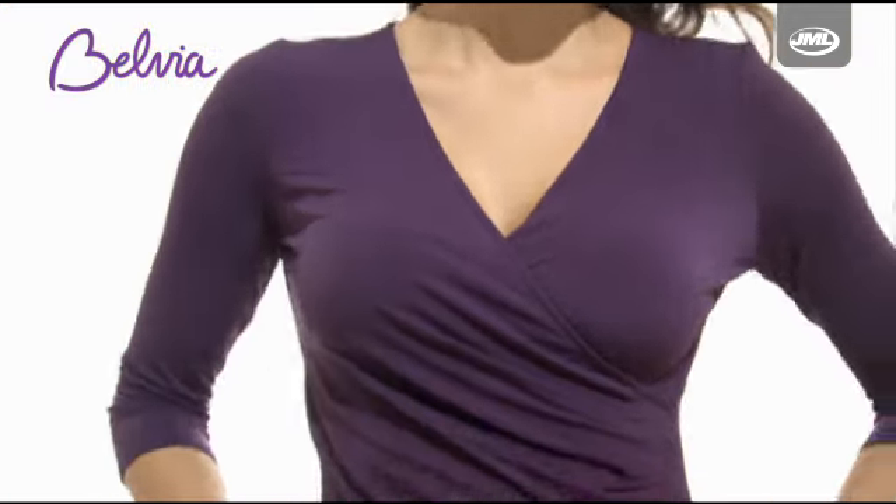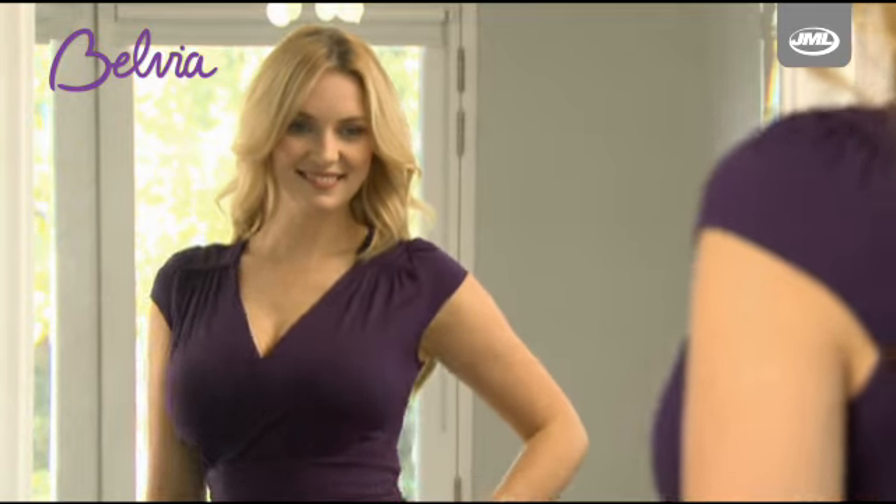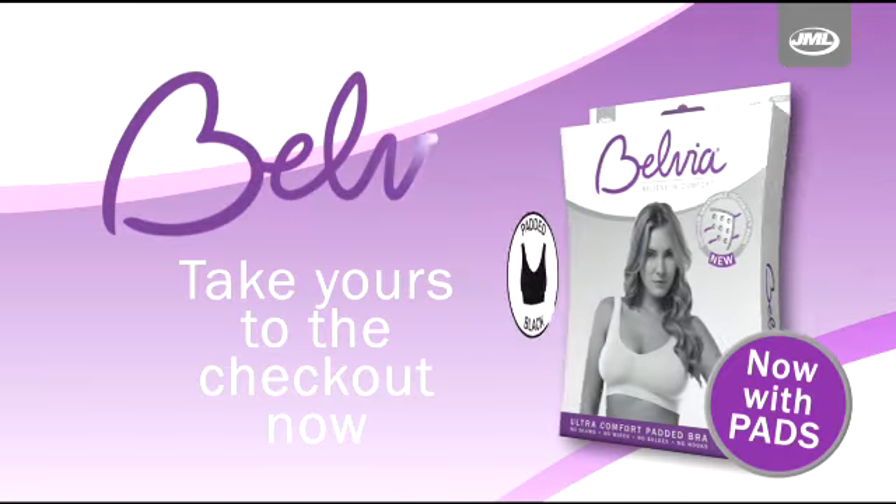Get all the support and comfort you need with Belvia Ultra Comfort Padded Bra. Take yours to the checkout now.